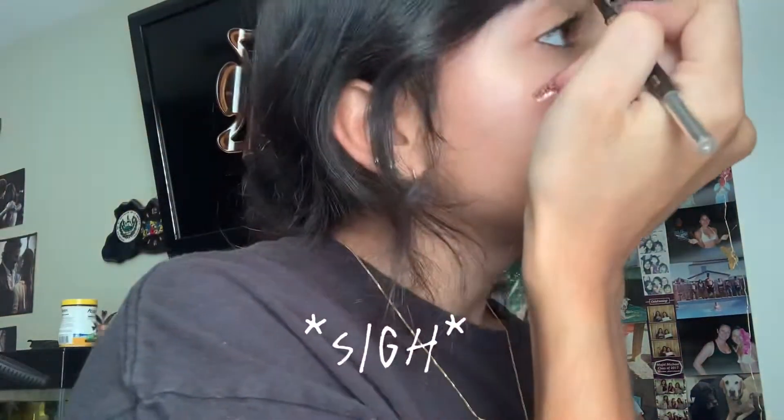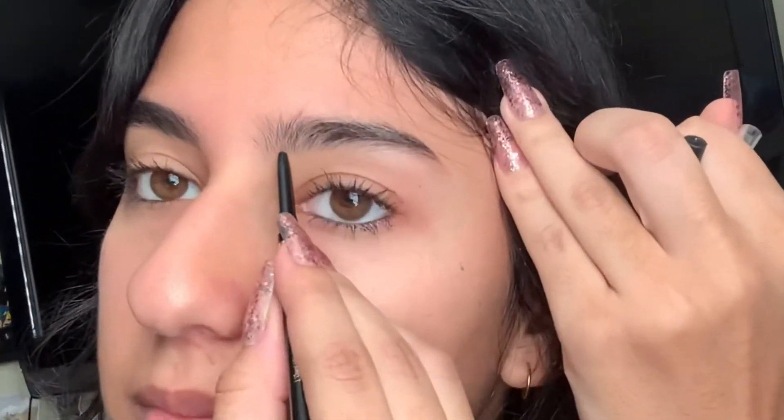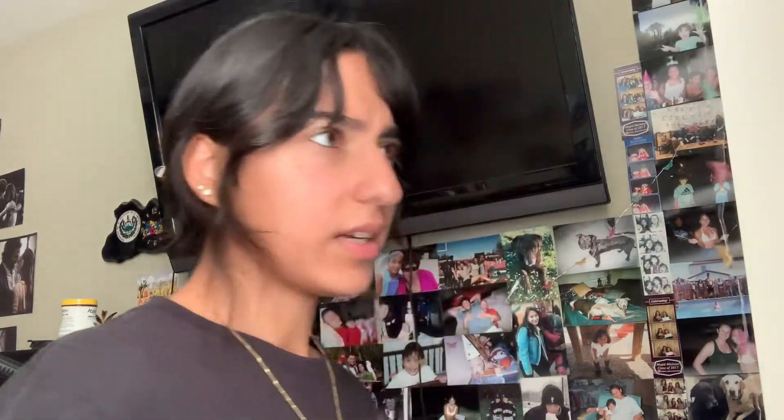For my brows, I'm using this L'Oreal brow pencil — nothing special. I just blend with my finger and then of course the spoolie. Since I cut my bangs, my brows aren't going to be as noticeable, but I still do them. Makeup is done, I think. I'll just do some lip gloss — I'm going to put that on last after I get dressed.